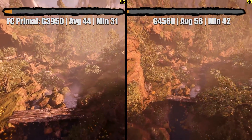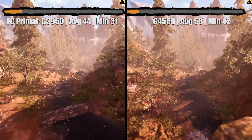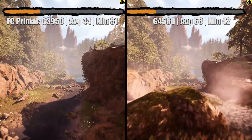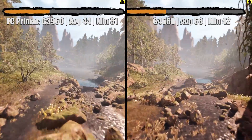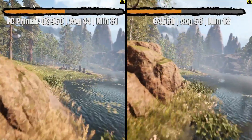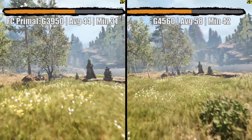Finally, we ran the Far Cry Primal in-game benchmark. Ultra settings here, and the G3950 hit 44 on average, with surprisingly no stuttering. Although, just like throughout, the CPU usage has been between 90 and 100%. 44 is a great result, and although it doesn't quite match the 58 that the G4560 produced, I could still happily game on this Kaby Lake Celeron offering all day.